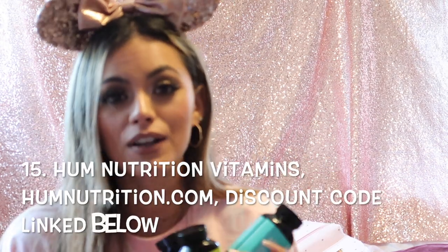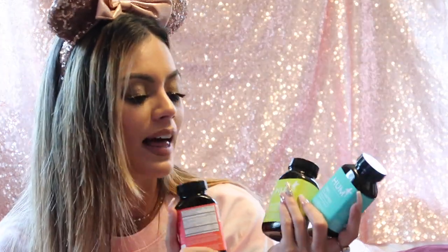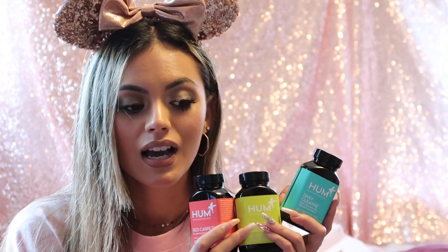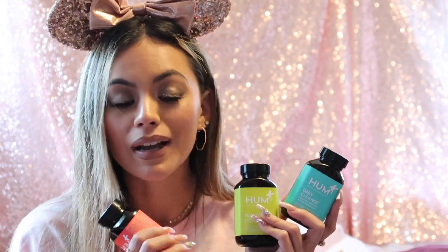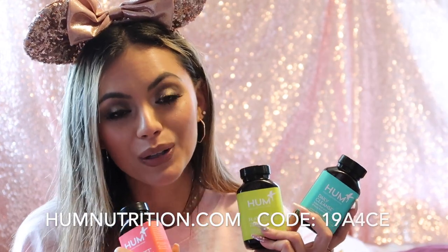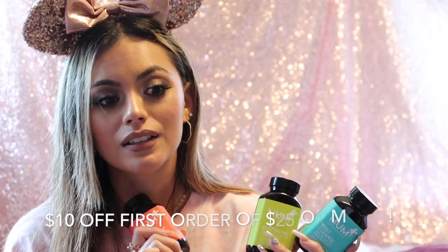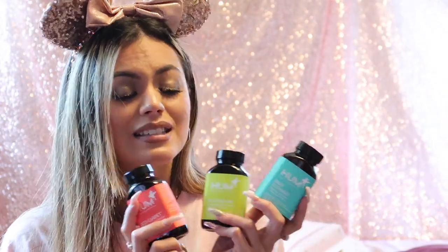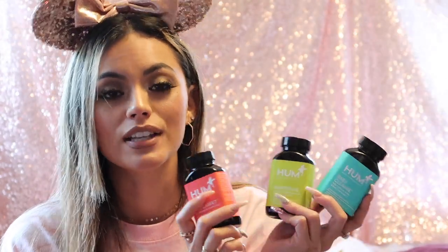I also want to showcase my HUM Nutrition vitamins — I'm on my second month using them. I have the Daily Cleanse, Flatter Me, and Red Carpet. My skin has been amazing since starting these; I've barely broken out once. I barely get bloated anymore and my hair has been great. I'll link them below — I have a discount code for $10 off your first order, and when you use it I also get $10 off, so it's a win-win.